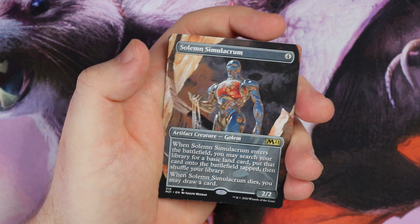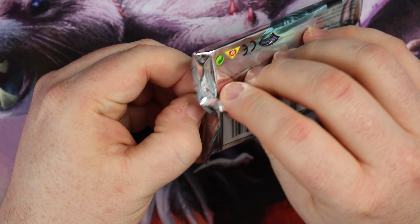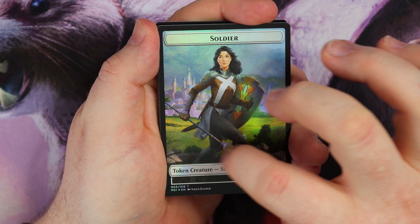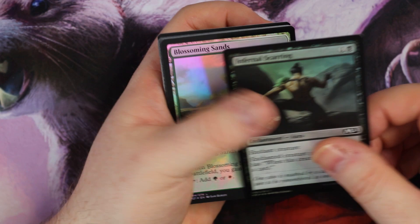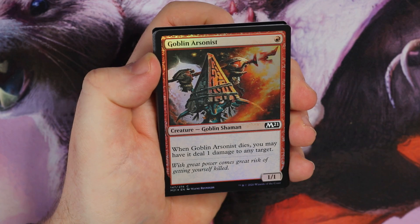I love opening these packs! Let's get on to the second pack of three. There's a soldier token on top — here we go. There's still a line down the middle of that foil, which is not great — that is a defect. Infernal Scarring, then we get Blossoming Sands — the old gain-one-life land. Then Goblin Arsonist — nice card, when it dies it deals one damage to any target. Gorgeous art on the goblin there.